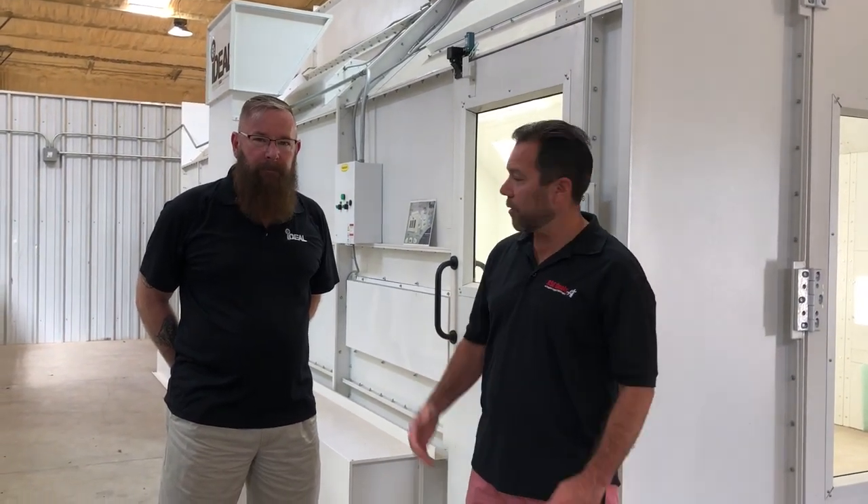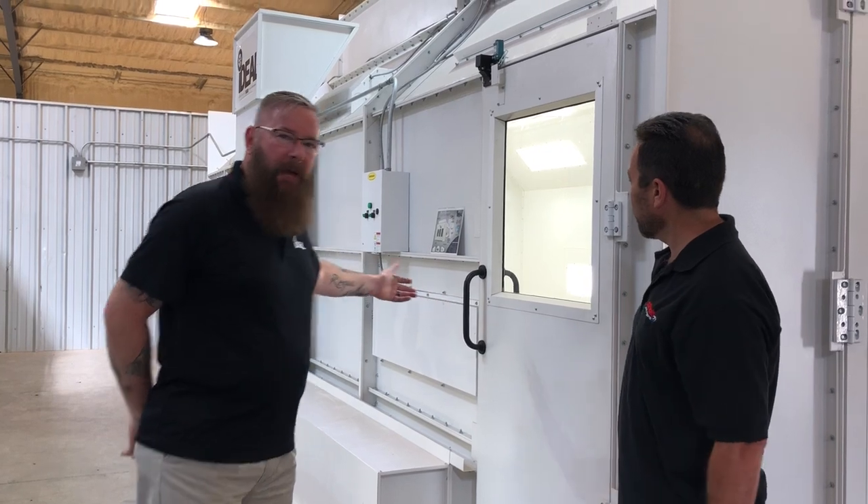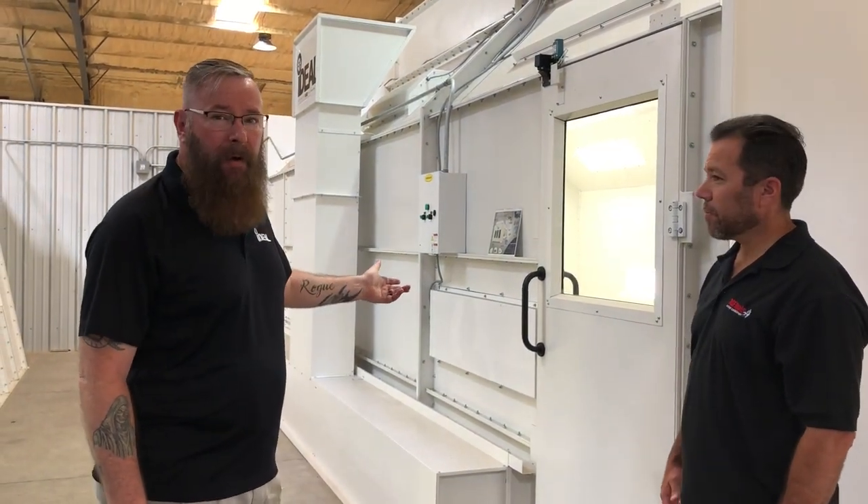ASC Deals here with Tuxiva Distributors, and Ron Healey is going to tell us about the Ideal Paint Booths. This model that you're looking at here is our side downdraft. We also offer a very similar semi-downdraft.